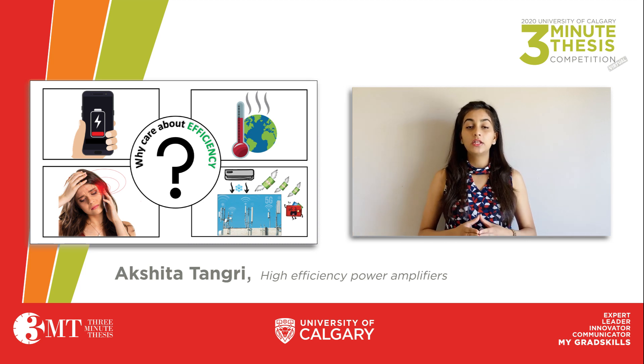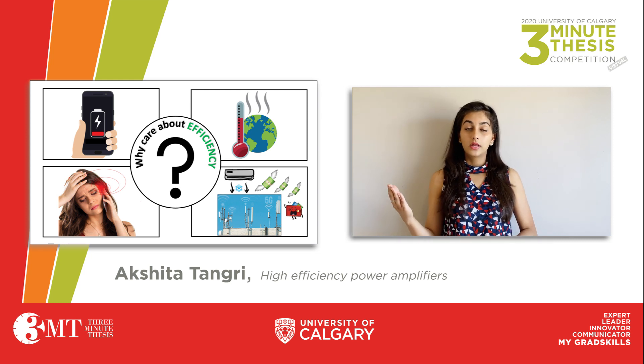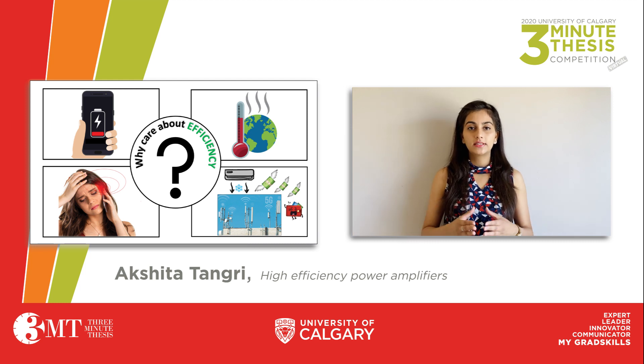I am sure all of you must have seen those big network towers while travelling across the country. These towers, in technical terms, are called base stations. Now, where do you think is the cost to our cellular network carriers in these base stations? Is it the tower, the electronics, or the real estate?